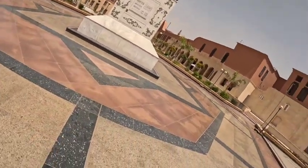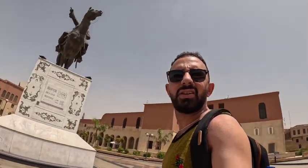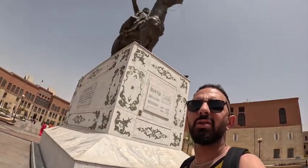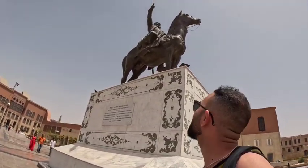This is Ibrahim Pasha. So this is Ibrahim Pasha, born in 1789 AD and he died in 1848 AD. Big old statue of my guy over here. Whatever he did for Egypt.